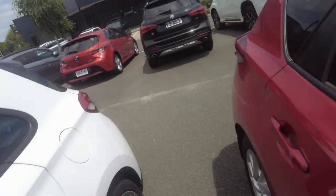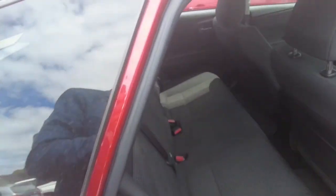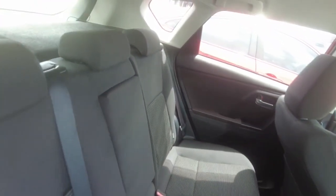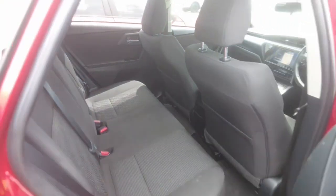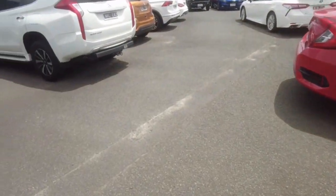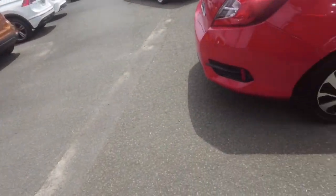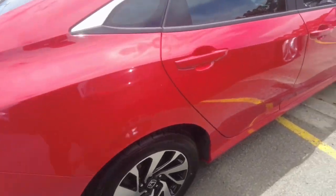Let's have a look at the rear. You can fit three car seats in the car and there's plenty of room in the boot there.